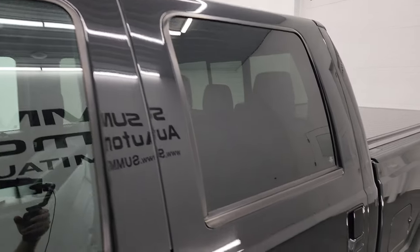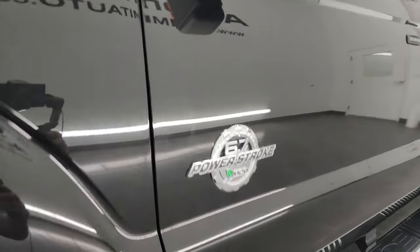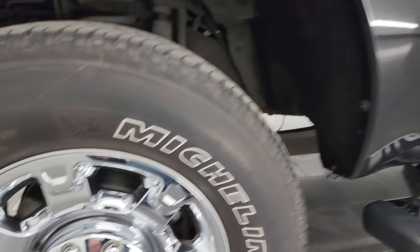Tuxedo Black Metallic is the color. I shoot all my videos in 4K. If you like the video, subscribe to the YouTube channel, click the bell notifications, get updates on the videos I do each and every day as well as having access to one of the largest catalogs of vehicle and heavy duty truck walk-arounds on YouTube.